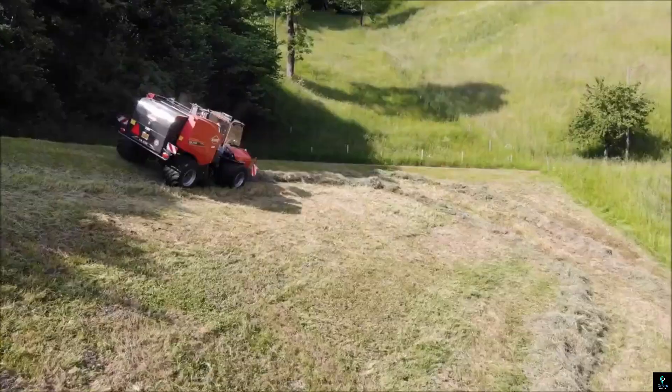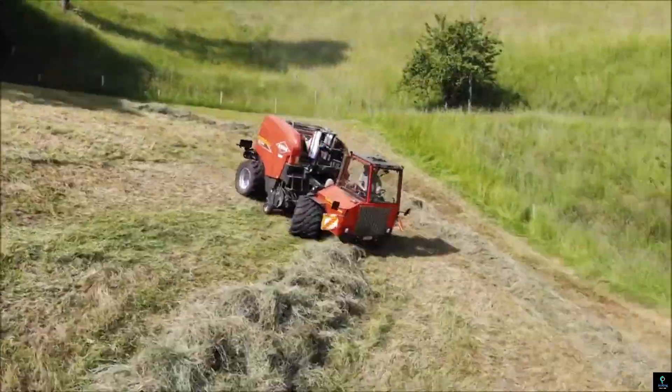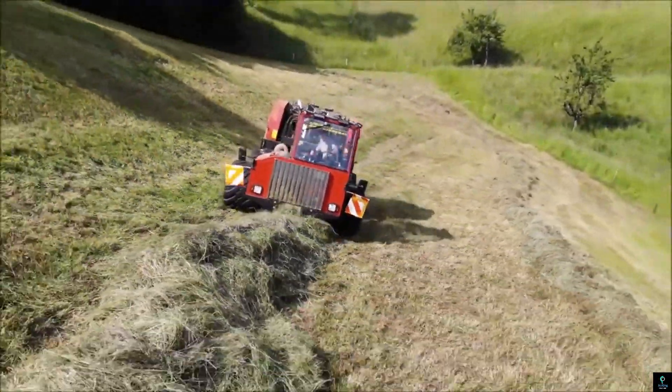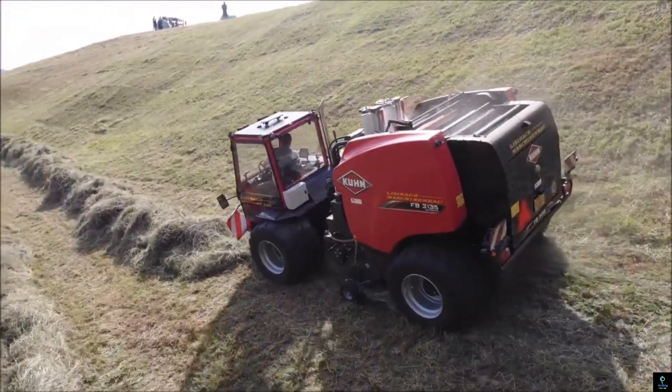Its powerful engine delivers exceptional torque, while the reinforced chassis and all-wheel drive system provide durability and stability under heavy loads. Operator comfort is prioritized with a spacious, climate-controlled cabin and intuitive controls. With its combination of strength, reliability, and advanced technology, the Lizabock SF-132 is a vital tool for modern forestry operations, enhancing productivity and sustainability.